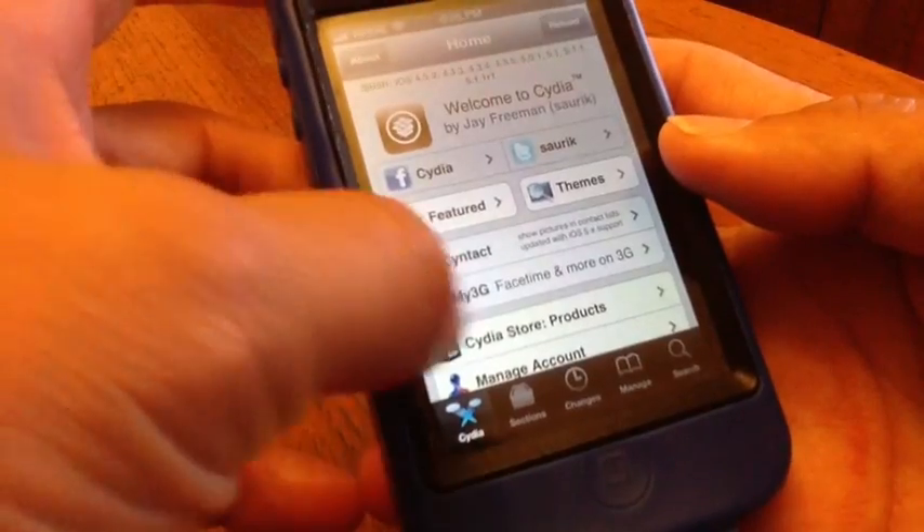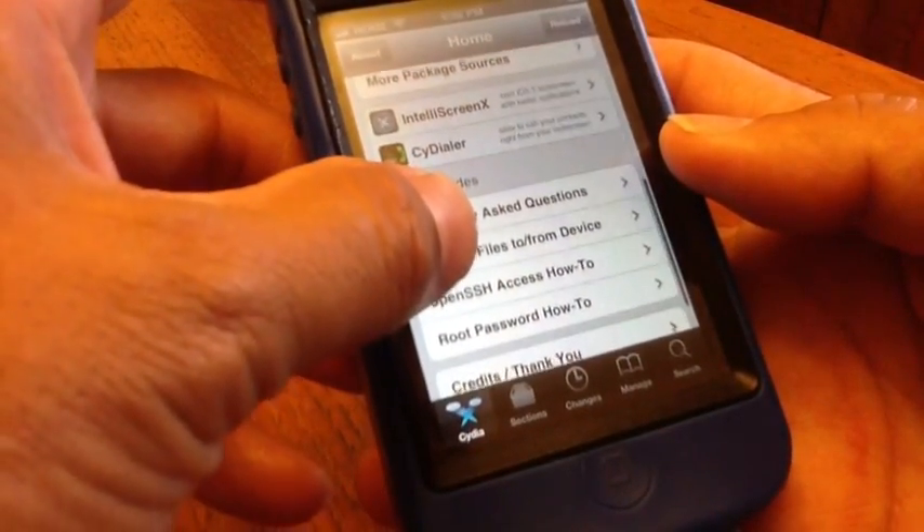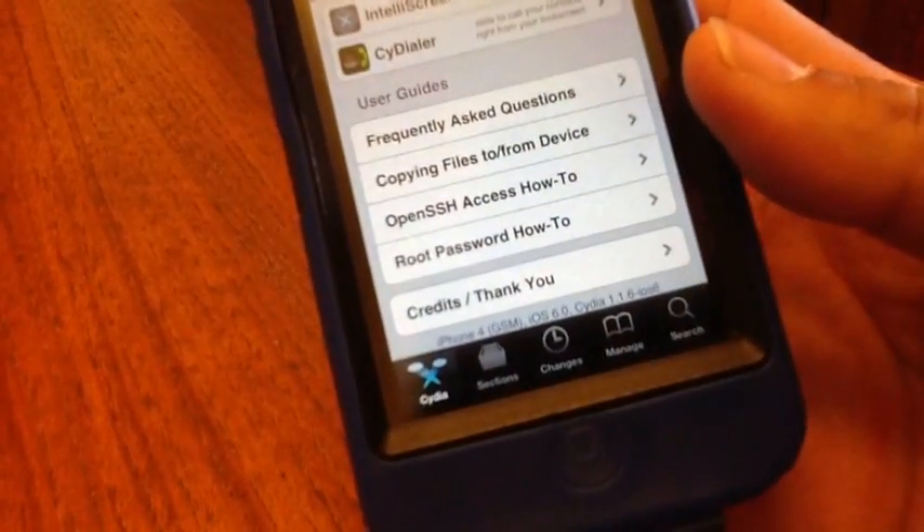Hey, what's up YouTube, Tony here from Appetize 5. Today I'm bringing you a video on Cydia for iOS 6.0 beta 1, as you can see.